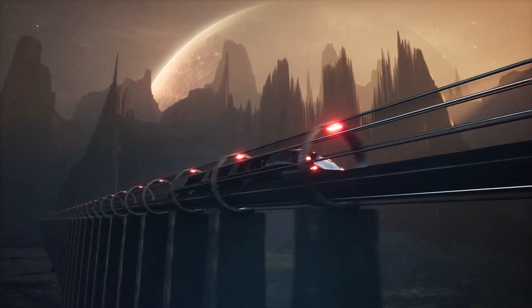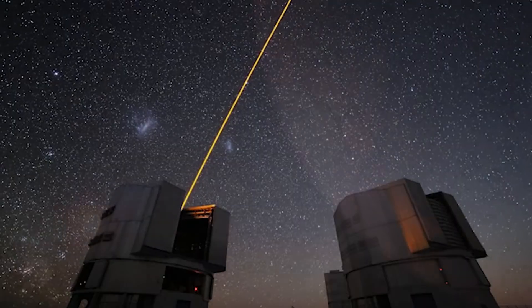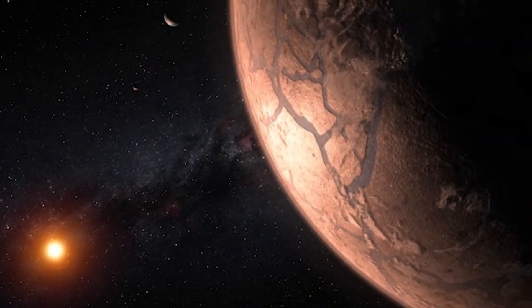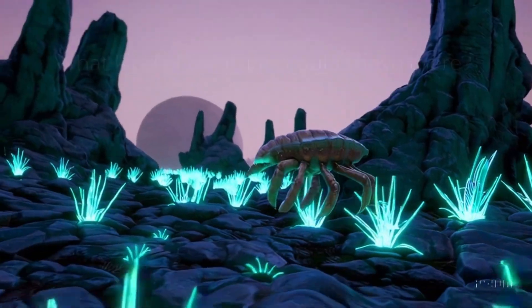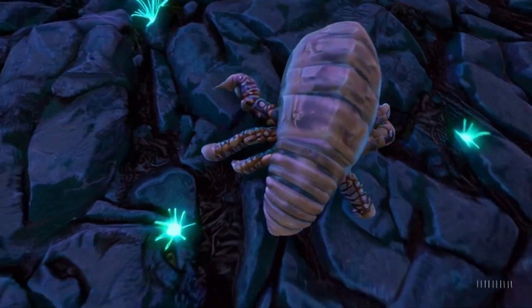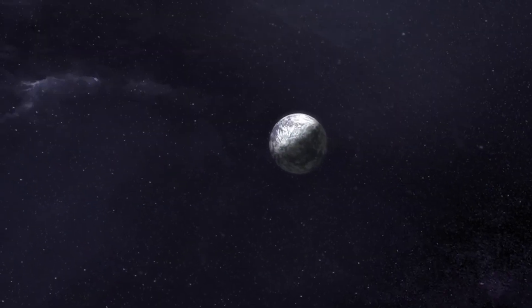As we start to explore this possibility, let's consider what it would take for life to survive on a planet like Proxima B. What kind of creatures could thrive there, and how would they adapt to such an environment? And perhaps even more tantalizing — could we ever make contact with such a civilization?